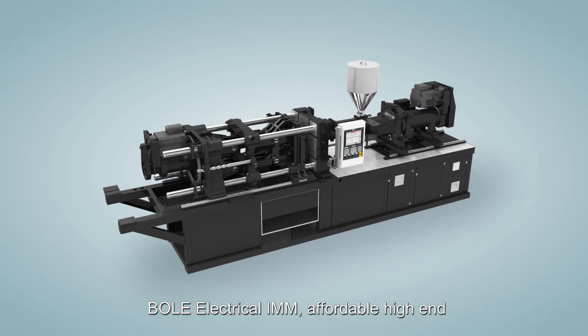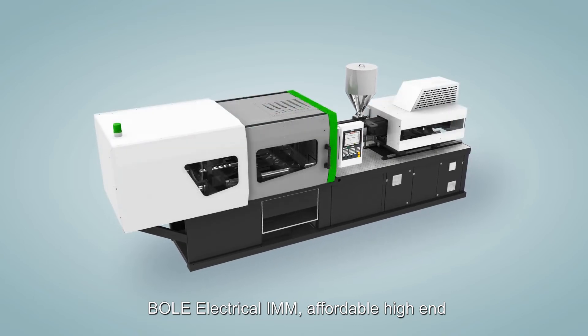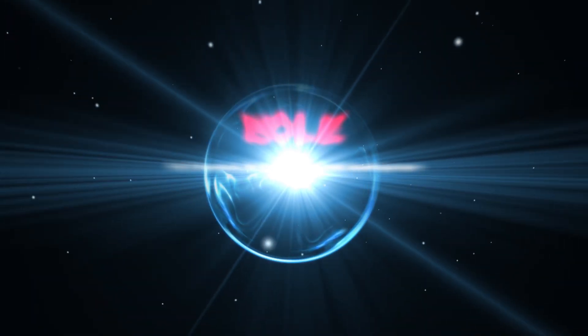F.E. Electrical I.M.N. — affordable high-end. Bolar Machinery: the advisor of plastic molding technology.